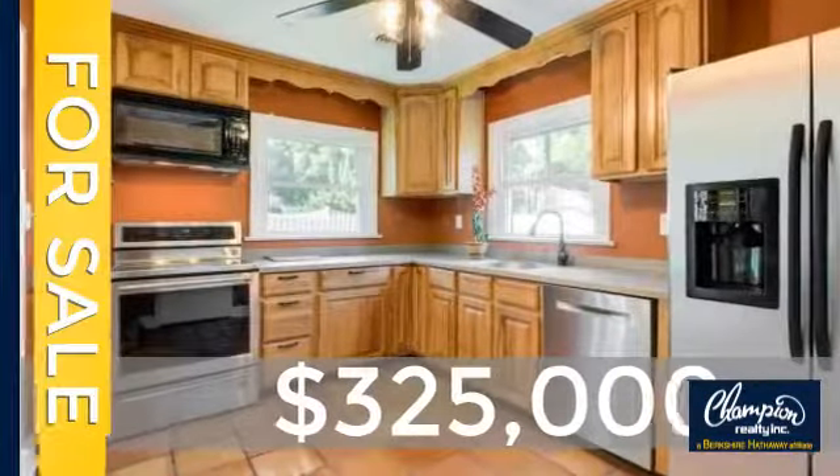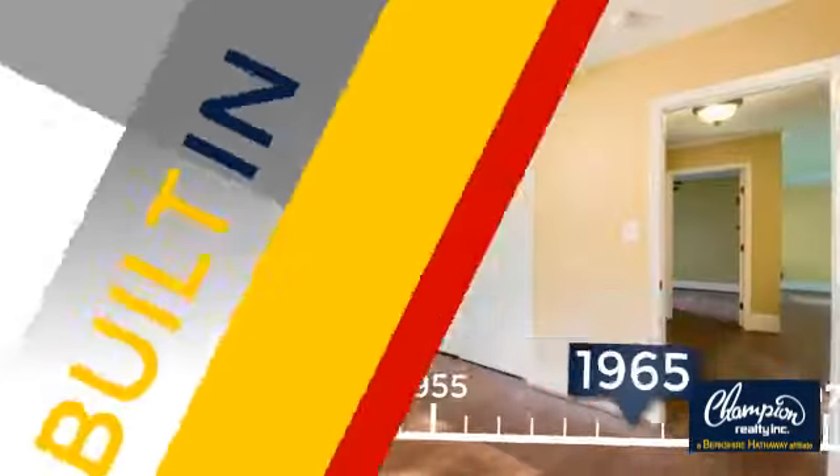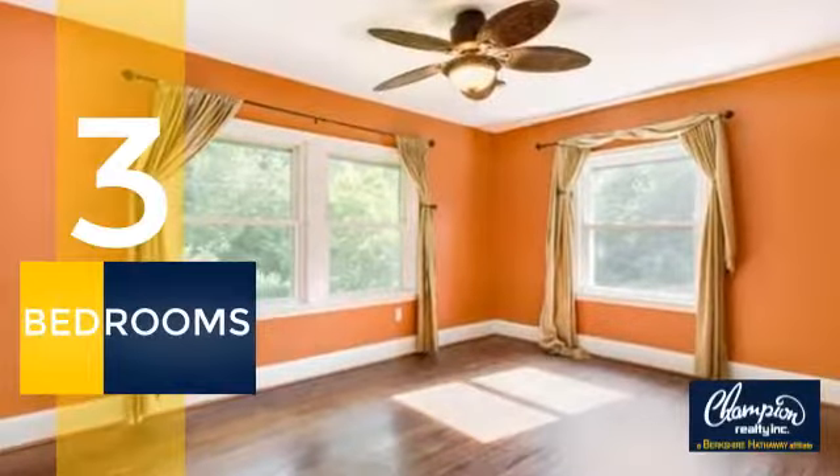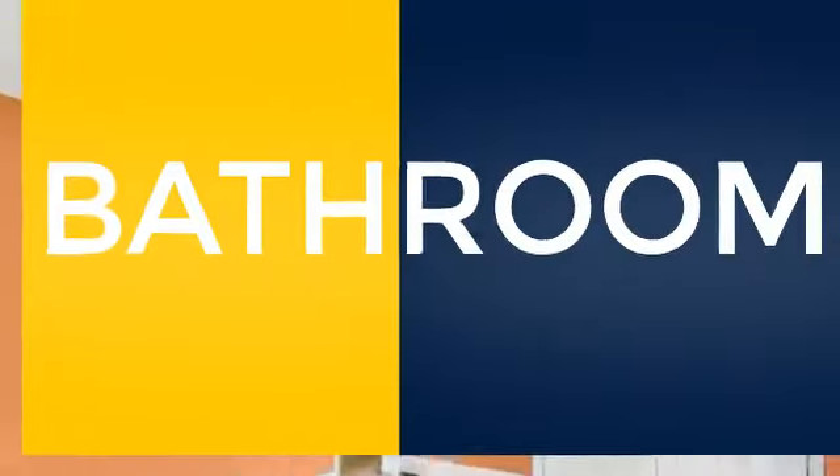Currently listed at $325,000, this property was built in the late 60s. Inside you'll find three bedrooms so everyone has a private space to come home to, as well as one full bathroom.